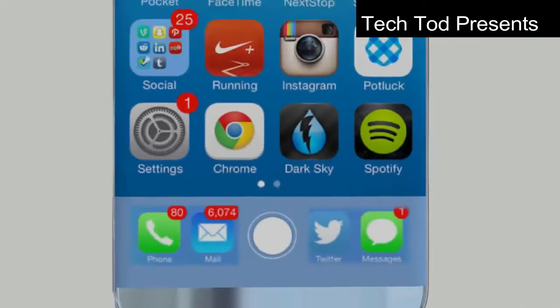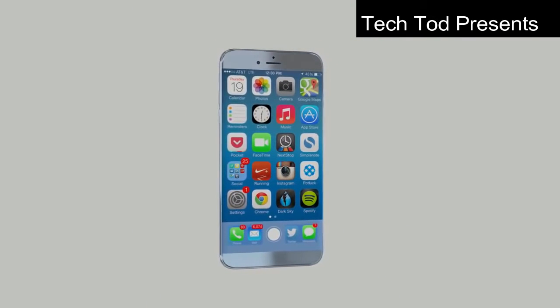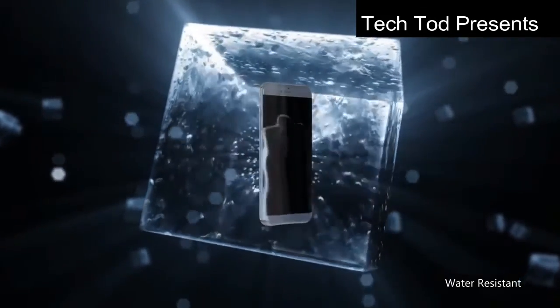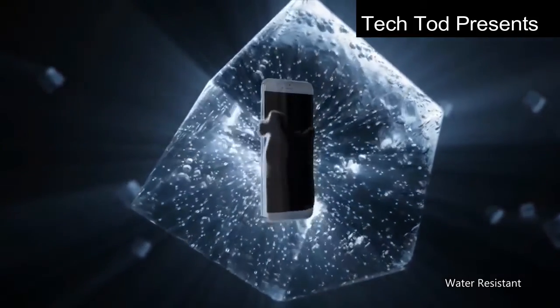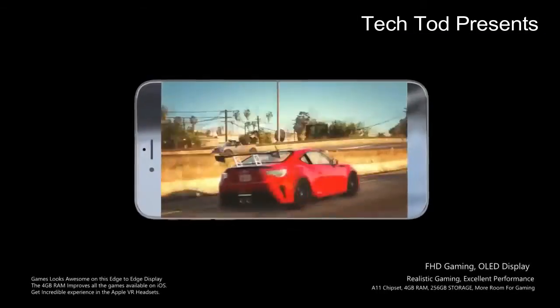It will have a full HD display for a better gaming experience along with its 4K video recording, making it the best phone in the market for video recording. It will also be water resistant with an IP68 water resistance rating, which is the best available.